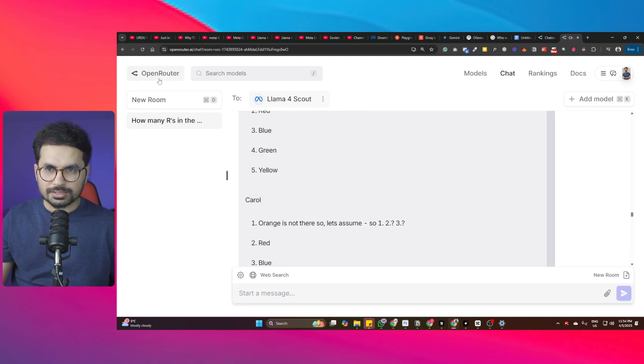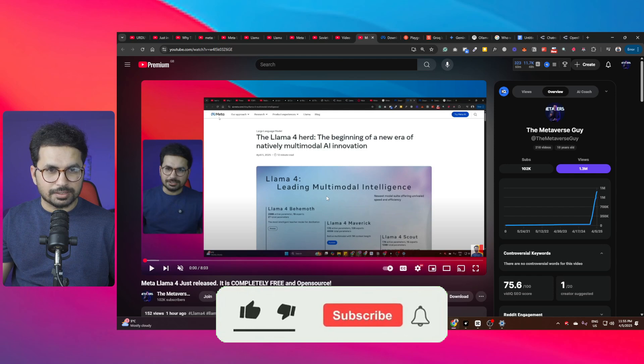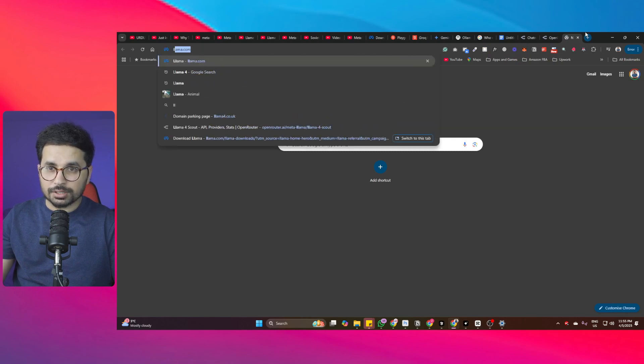For those wondering how to use Llama4 Scout: it's being accessed through Open Router. A detailed introductory video about Llama4 was made about an hour ago covering the introduction, all different model variants, how to download locally with the right GPUs, and how to use the API key from Open Router. A link will be left in the description.